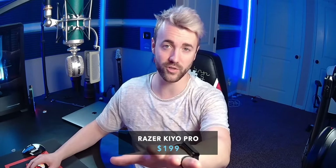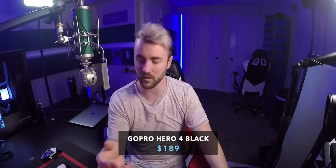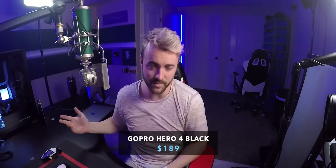The real comparison I've been looking forward to: the Kiyo Pro versus the GoPro Hero 4 Black. I was able to pick up this camera on eBay for about $50 and plug it into an Elgato cam link at $129. Then including an HDMI cable — let's say $10 — that brings us to a total of $190. That's $10 cheaper than the Razer Kiyo.